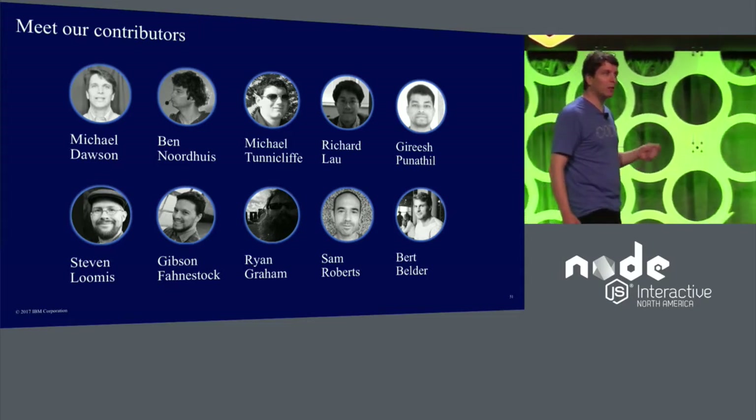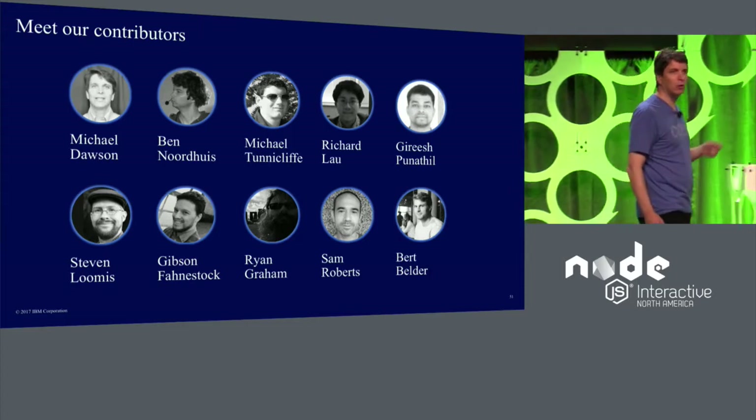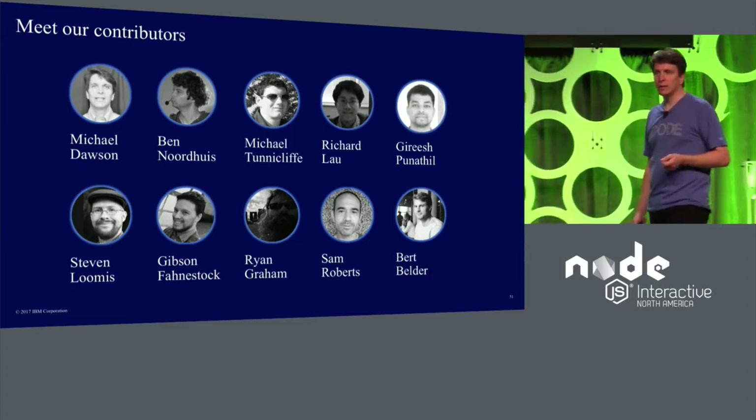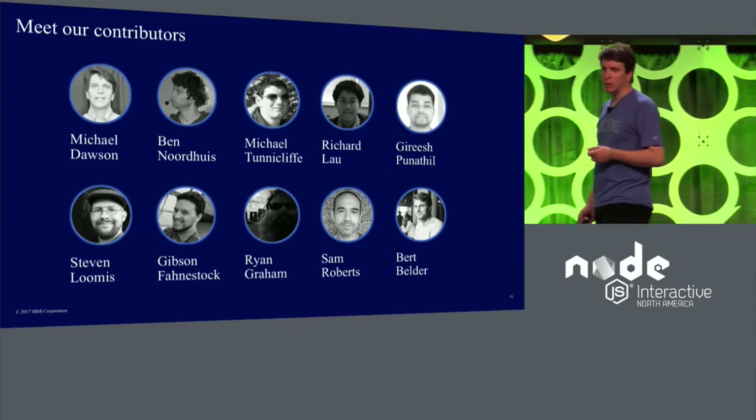We're also involved in the greater ecosystem, where we contribute to open source frameworks like Loopback.io, that's built on Express and helps you build APIs, as well as the AppMetrics Open Source Monitoring Framework.